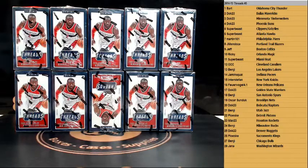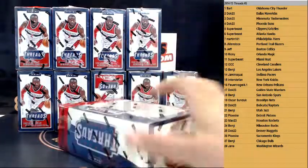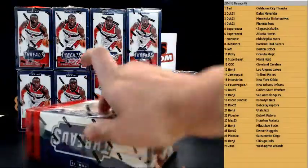2014-15 Threads Basketball, 10-box random team break, number five. Before we start, all Voices of the Game autographs will be randomized at the end of the break no matter which ones. Good luck guys, here we go — box number one of Threads Basketball 15-15.